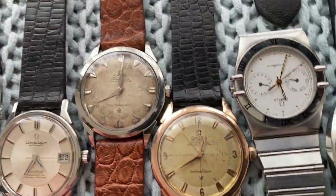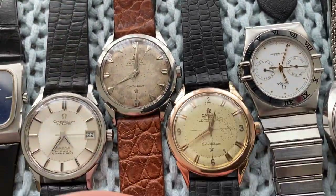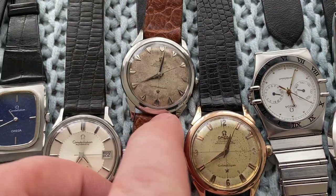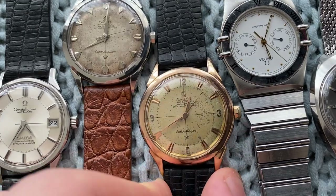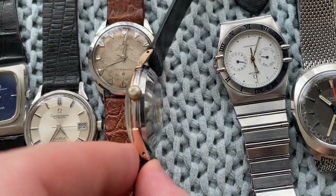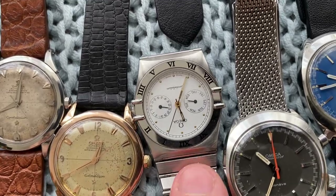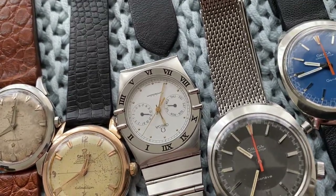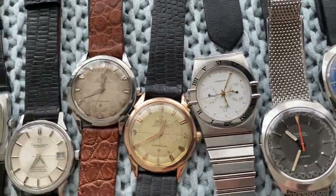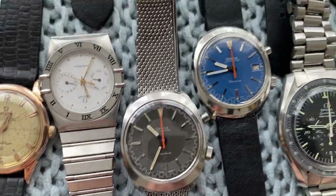These have quite heavy patina — it's difficult to capture their beauty on pictures and video, but still quite beautiful. This one is a bumper automatic and this one is a full rotor. Then one with a rose gold-capped case — quite difficult to find vintage pieces in rose gold, really pretty. Constellation Manhattan from the 1990s with day-date.